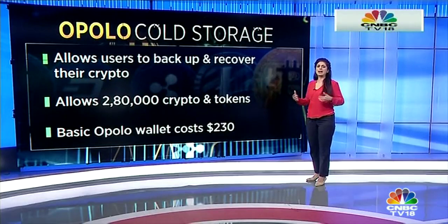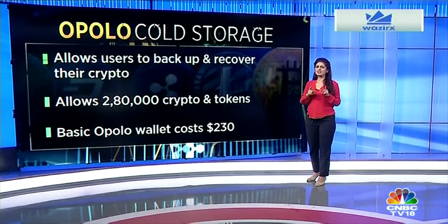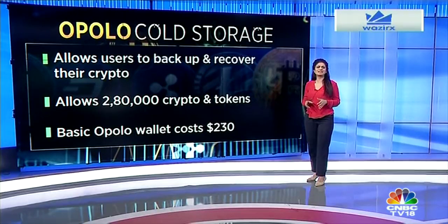Its Bitcoin hardware wallets also allow users to back up and recover their crypto. It supports more than 280,000 cryptocurrencies and tokens. However, these extra security measures come at a price — the basic Apollo wallet costs about $230.